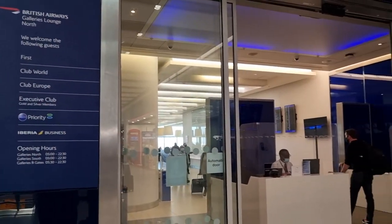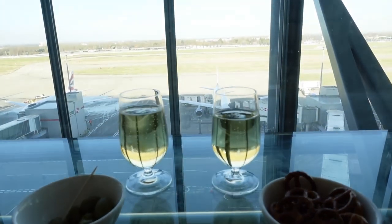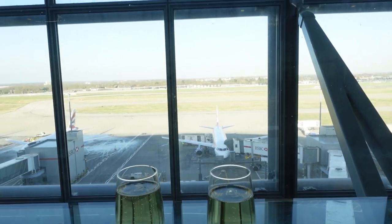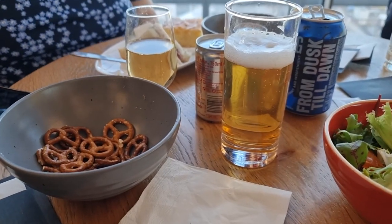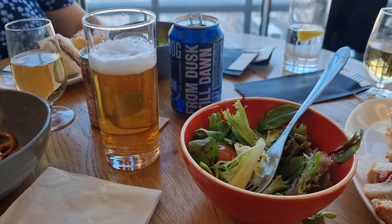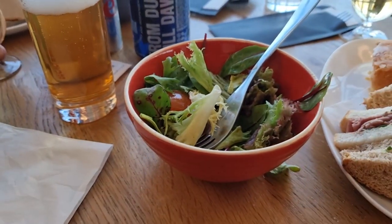There are several lounges you can access when travelling BA's Club World, aka business class. We chose the Galleries Lounge North, but later moved to another lounge at the B gates. When we first entered, despite it being a Sunday afternoon at the end of January, the lounge was very busy and we struggled to get a table, so we sat on the bar stools overlooking the apron.